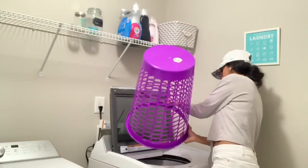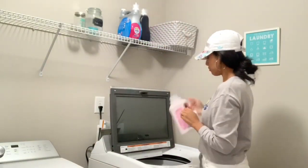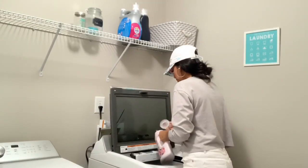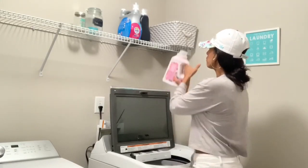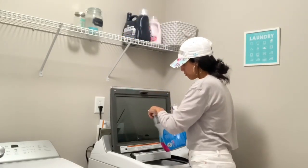All right guys, so this is day one of me doing the laundry, and on this day I was doing all of my kids' laundry. I do their laundry together, and then on another day I will do mine and my husband's laundry. I do like to split it up — it just makes my life a little bit easier when I split up all of our laundry.